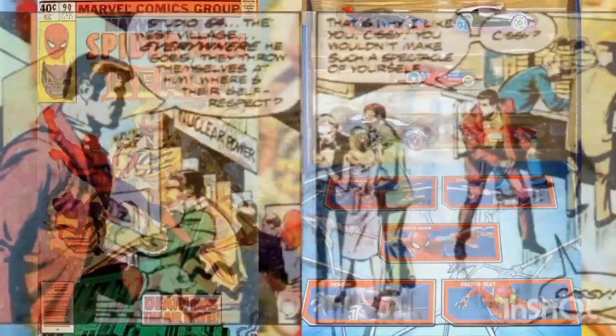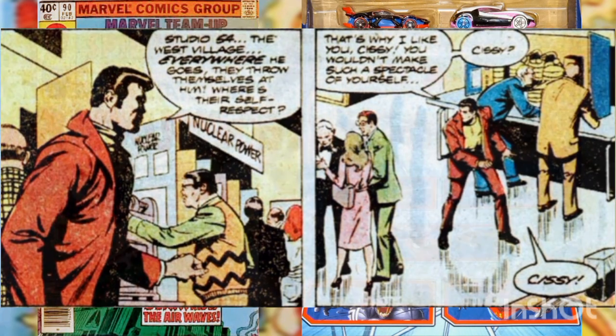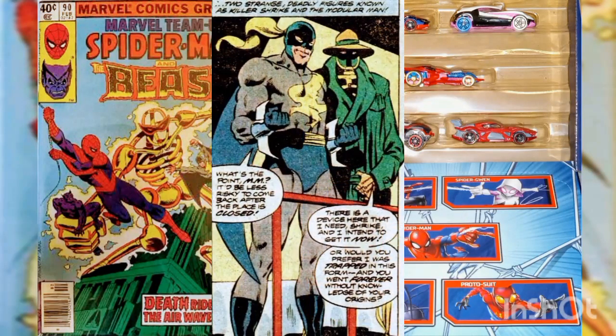Peter wonders how the Beast managed to attract so many women. 'Don't those women have any self-respect?' he asks enviously. Sissy doesn't reply — she has already joined the women herself. As Peter resigns himself to viewing the exhibits alone, two sinister figures look down into the hall from the mezzanine.